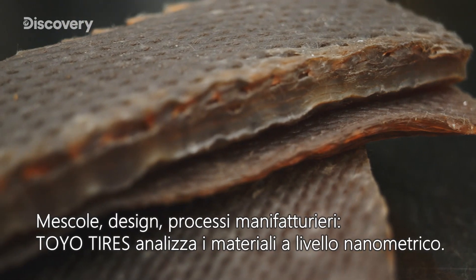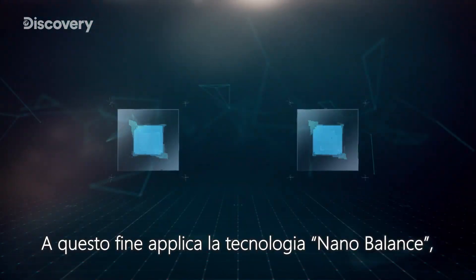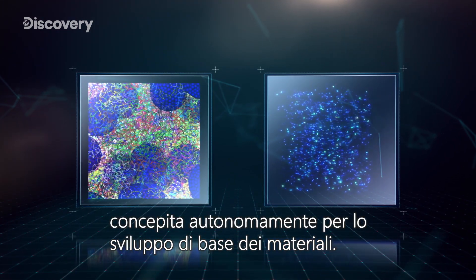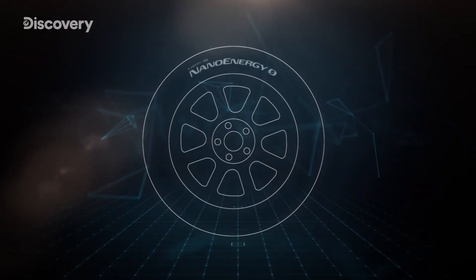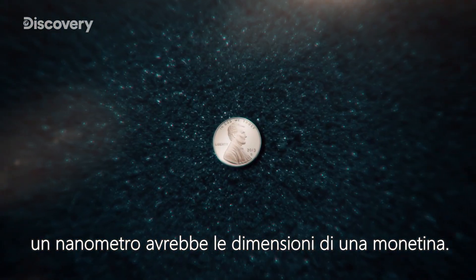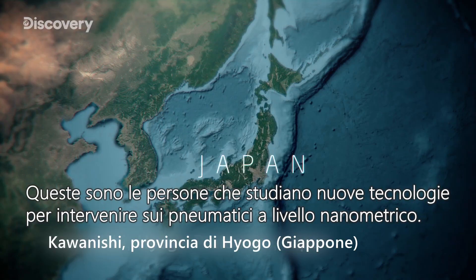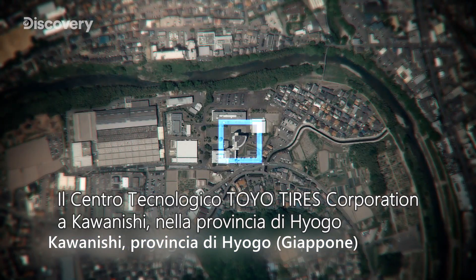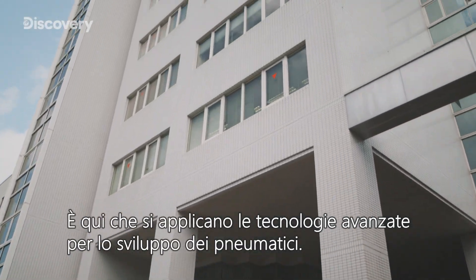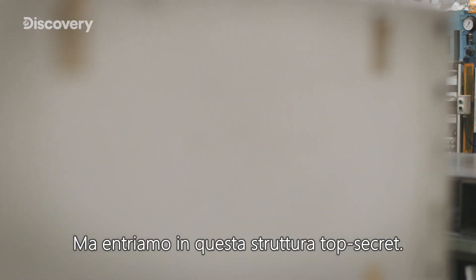Toyotires analyzes materials from compounding design to processing at a nano level, through nano-balance technology and independently developed fundamental material design technology. If a tire were the size of the earth, one nanometer would measure just a penny across. These are the people researching new technology to manipulate tire performance on a nano level — at the Toyotires Corporate Technology Center in Kawanishi, Hyogo Prefecture, where cutting-edge technology is being applied to tire development. We venture inside this top secret facility.